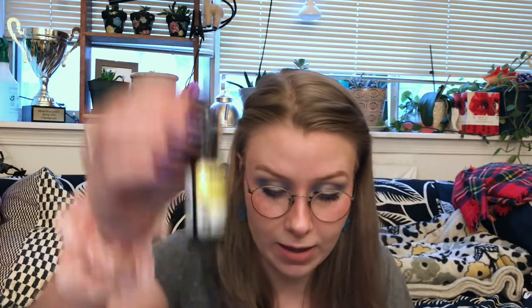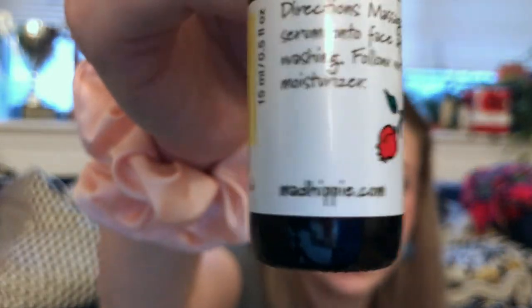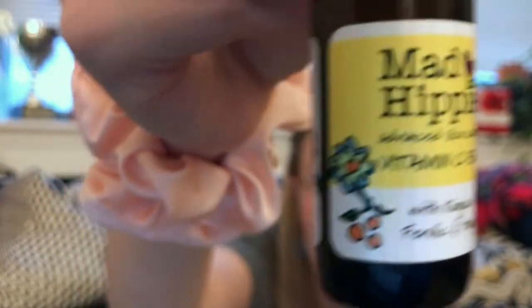Next up, we have the Deluxe Sample Vitamin C from Mad Hippie. This is a brand I really do like — they also have a rosehip oil that I really enjoy; it's just very nourishing on the skin. This is half an ounce. Follow through on your morning face wash with this serum. It has konjac root, ferulic, and hyaluronic acid. Vitamin C is the second ingredient, in the form of sodium ascorbyl phosphate. I have to be careful with oils, but this is a serum so we'll see.